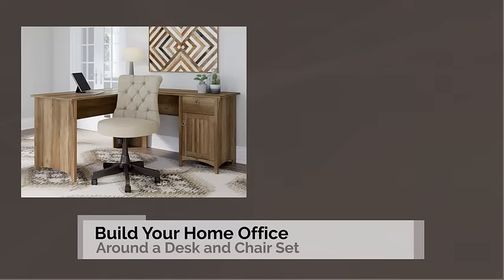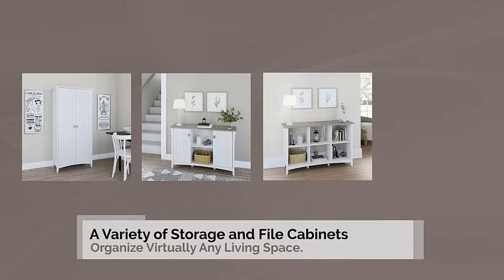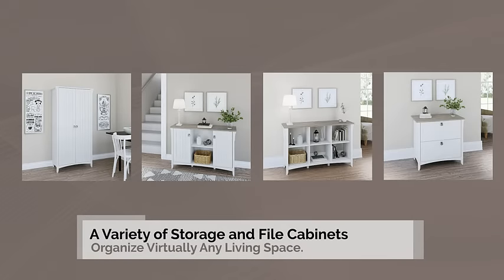Build your home office around a desk and chair set, or bring farmhouse style right to your front door with matching entryway furniture. A variety of storage and file cabinets are available to organize virtually any living space.